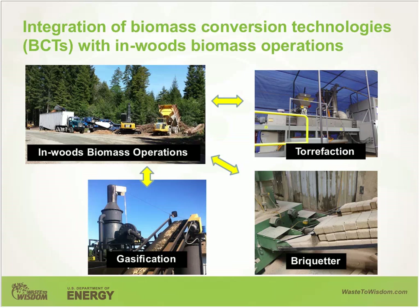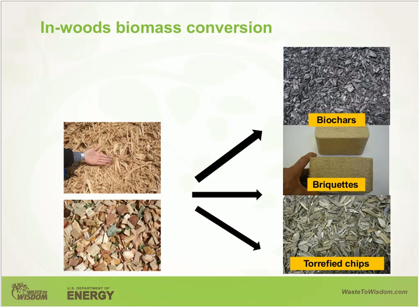Our approach was to integrate biomass conversion technologies such as torrefaction, briquetting, and gasification with in-woods biomass operations. We are thinking that converting raw feedstocks into torrefied wood chips, briquettes, or biochar near the forest or in the woods and hauling them to markets will fundamentally address the high cost structure of current efforts to utilize forest residues. We are looking at in-woods biomass conversion integrated with current biomass operations.